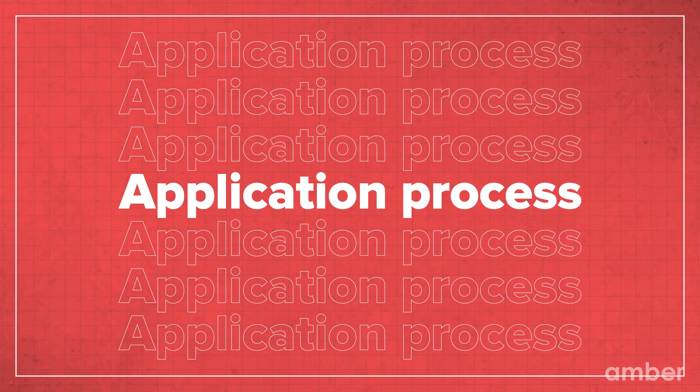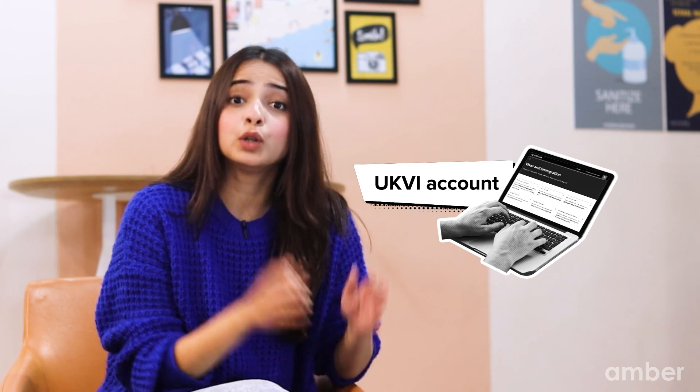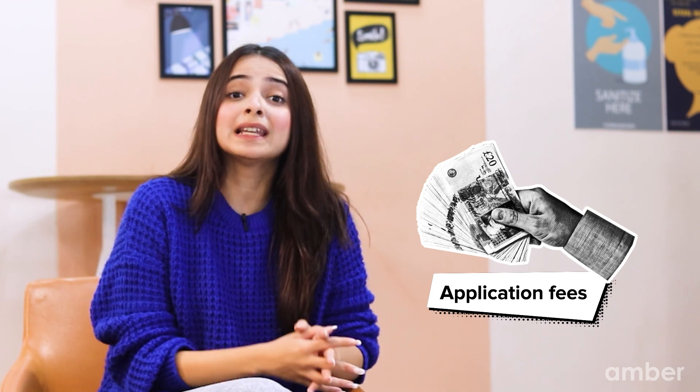Once you have all your paperwork in order, you can now begin your application process. The first step is to make your biometrics appointment at a visa application centre. Then, create a UK visa and immigration account to verify your identity. Then, go to the gov.uk website to fill in your application form. Finally, pay your application fee — the fee is around £370.